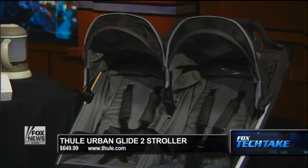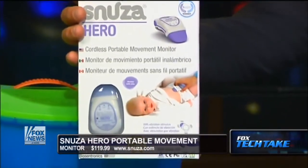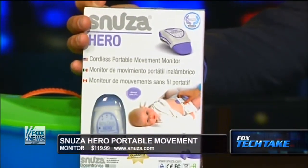We'll have a chance to try it out here coming up shortly. Next up is called the Snooza Hero. Here it is right here — we put it back in the box. This basically is a child monitor. It's very cool. It's $119 from Snooza.com — S-N-U-Z-A.